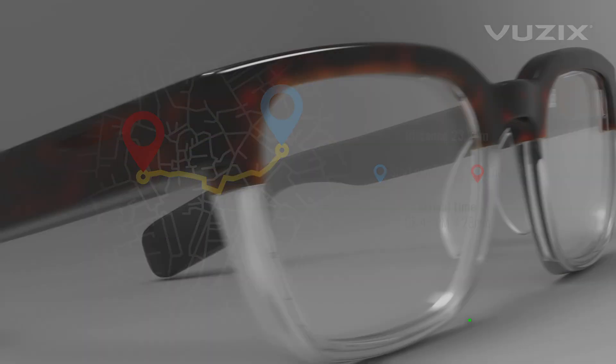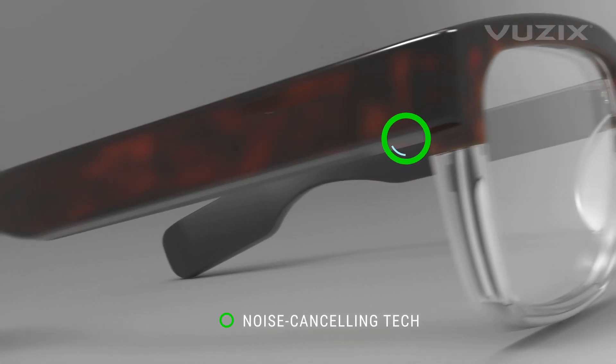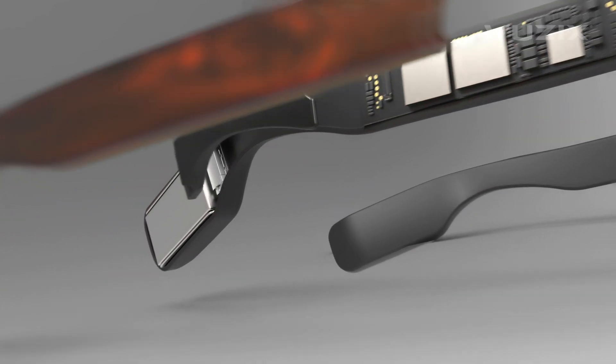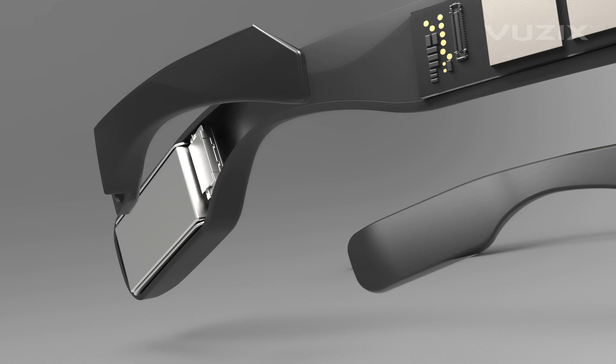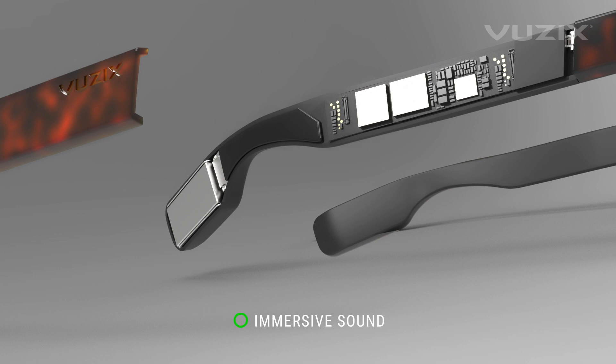From sight, we move to sound, with multiple noise-canceling microphones for flawless phone calls and voice UI integration. Forget your uncomfortable earbuds. With acoustic chambers fully integrated into the frames, we deliver clear stereo targeted over-the-ears for privacy without losing ambient sound around the wearer.